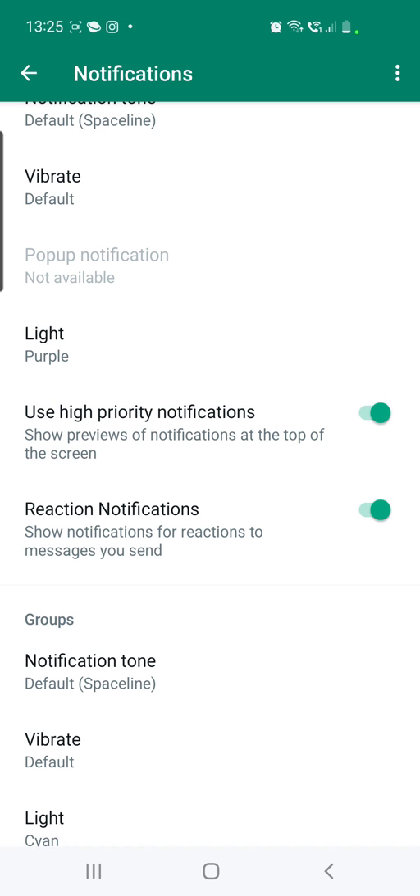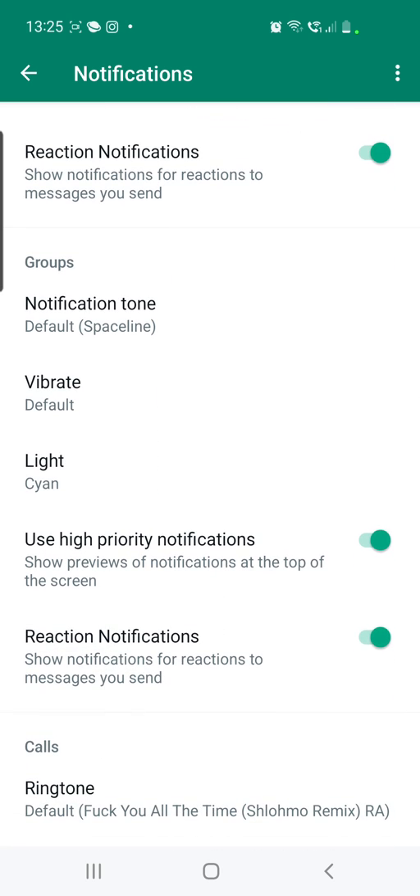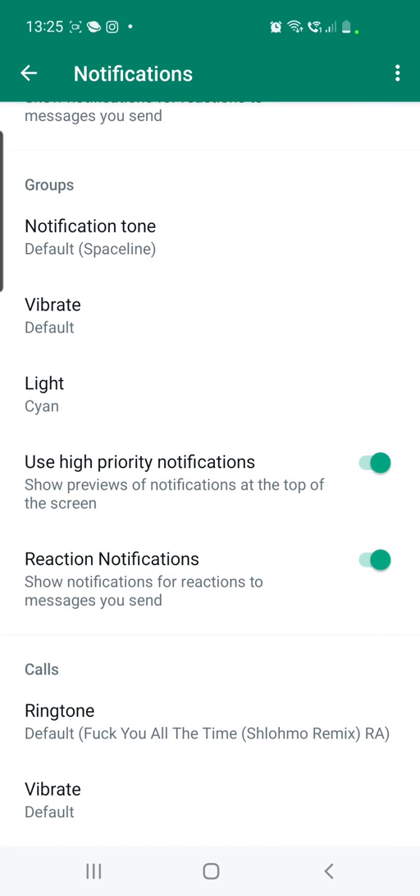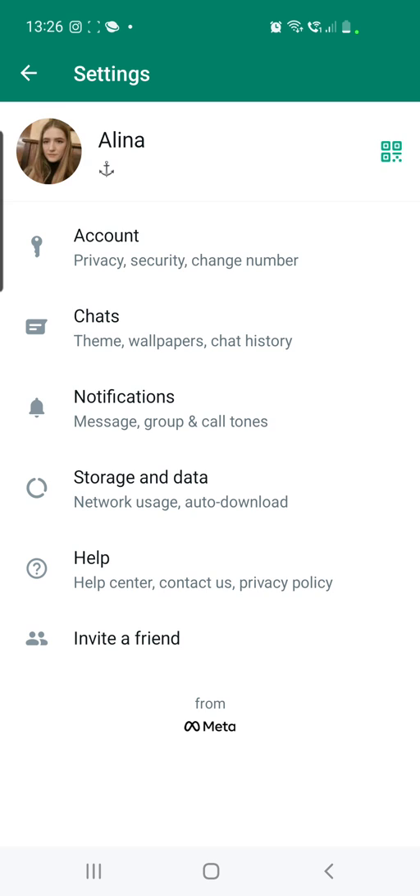This option says 'Show notifications for reactions to messages you send.' If you scroll down further, under Groups you will also find Reaction Notifications — make sure you toggle that on as well.